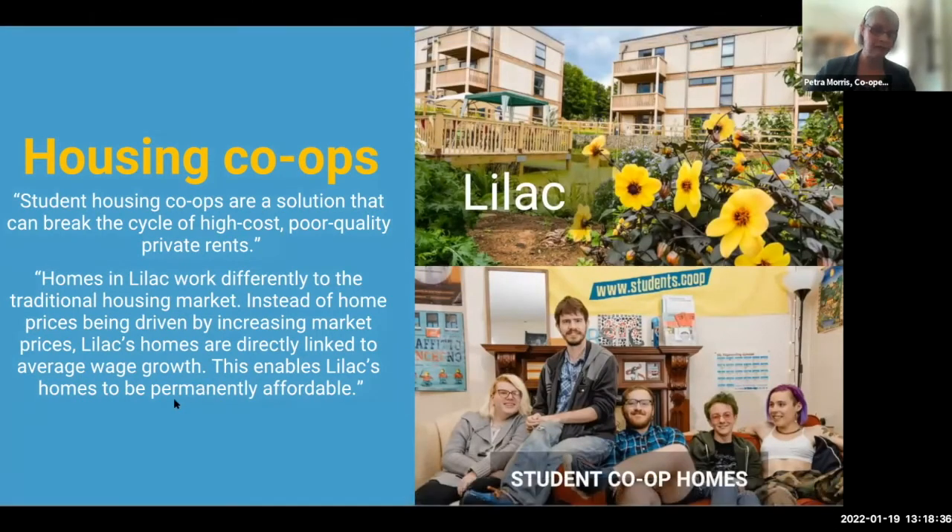Lilac in Leeds is an example of cooperative housing — very sustainable, owned by members, with about 20 eco-builds, going for about 15 years. Student Cooperative Homes is a federal body for students wanting access to more affordable accommodation. Students are often in the hands of private landlords with high rents, so this gives students access to better-quality accommodation they can control, and also life skills and business skills in running that cooperative.